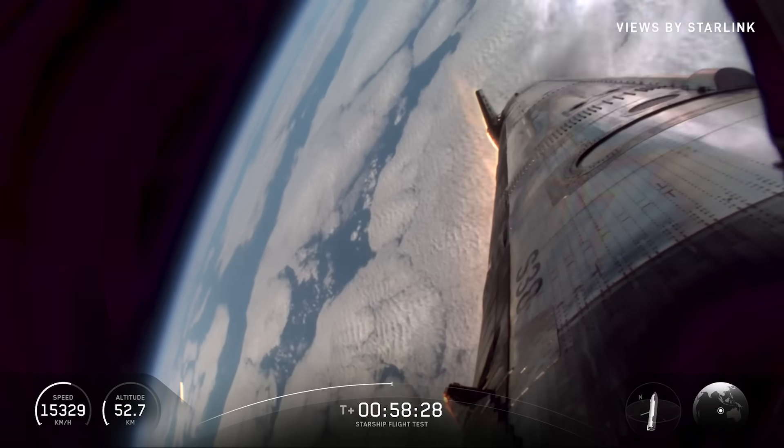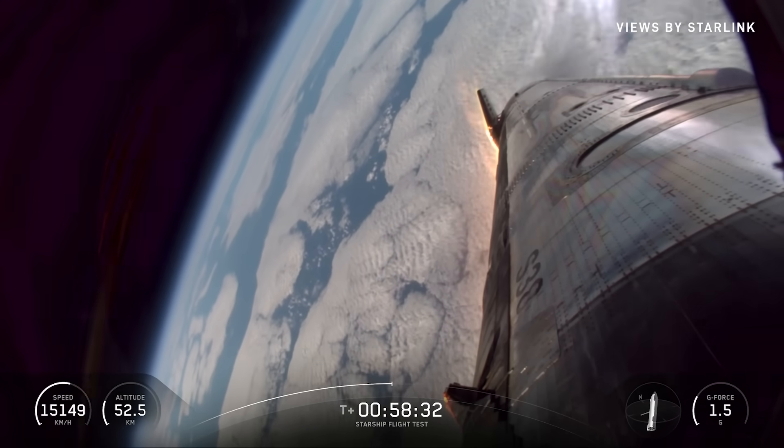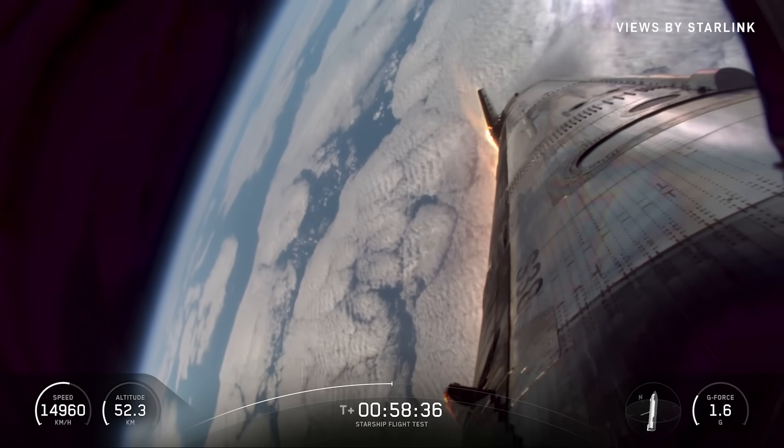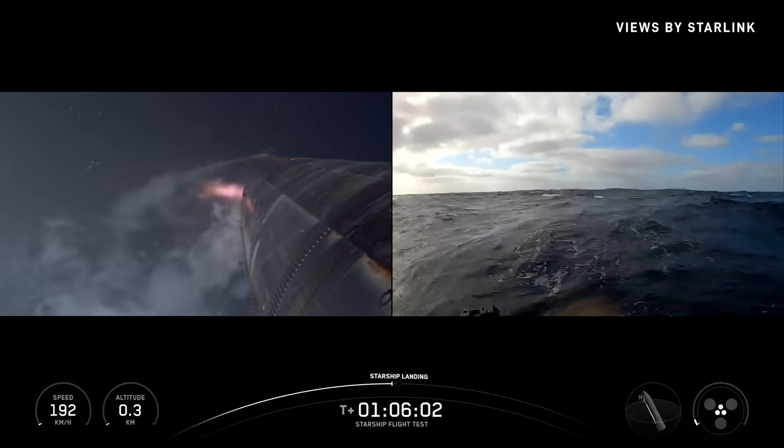SpaceX released two drone angles of the recent Flight 11 upper stage splashdown. With these, we can see the state of the ship which, despite missing tiles and ablative layers, looks to be in very good condition. We will have to wait and see how it progresses and the impact it has on the space industry.